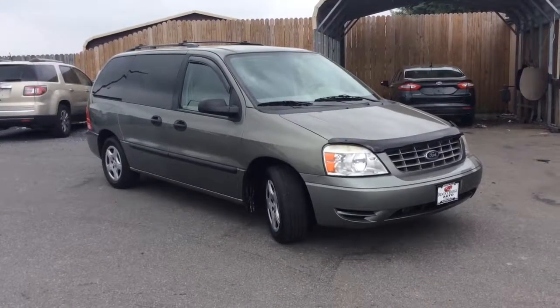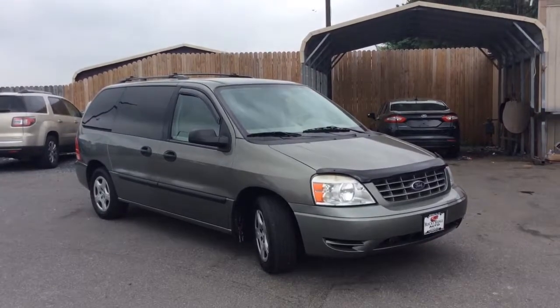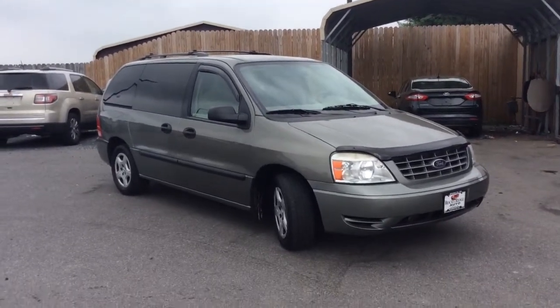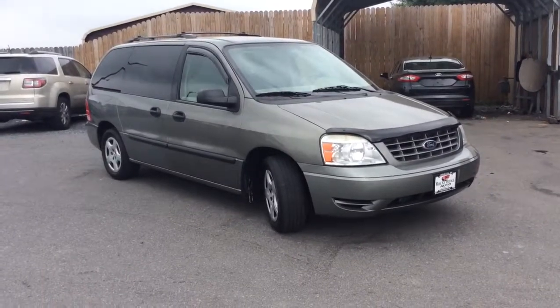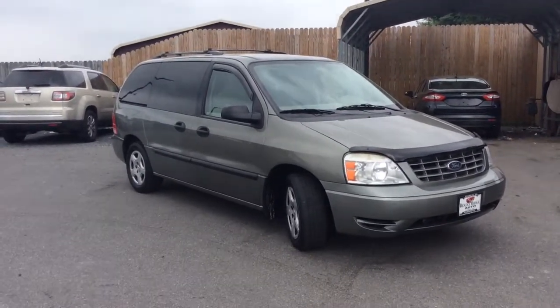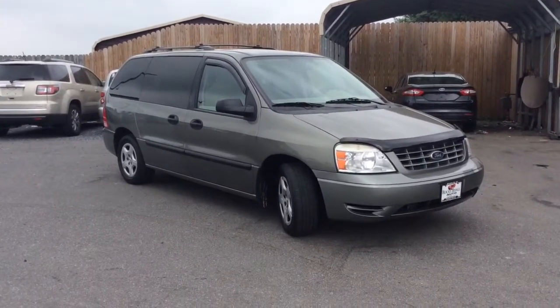Hello and welcome to Rocky Ridge Auto Sales. We are a used car dealer located in Africana, Pennsylvania. We have been in business since 1979 and we specialize in selling late model, low mileage used cars, trucks and SUVs. All of our vehicles we sell at our low, no hassle market driven prices, so you know that you're getting our best price right up front — we are a one price store.